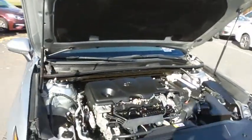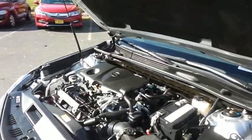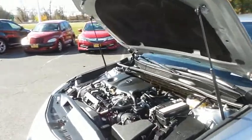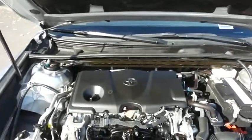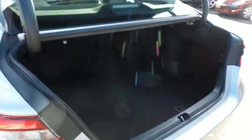The Toyota 16-valve dual overhead cam 2.5-liter four-cylinder engine has plenty of power. It has legendary 4-cylinder reliability, and equipped with Eco-Mode technology, it gets an outstanding 39 miles per gallon on the highway. This Camry also offers a large trunk space.